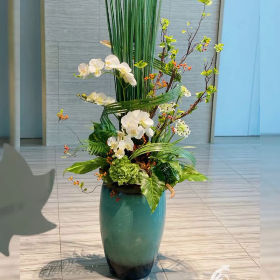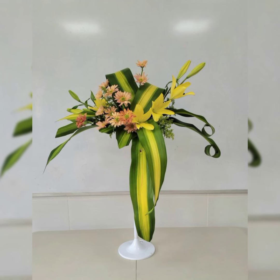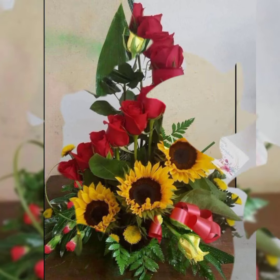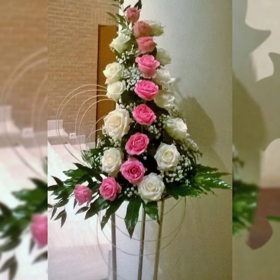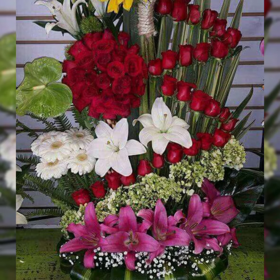Today I am going to show you the latest, demanding, attractive, stylish, beautiful, and outstanding cabana flower arrangement and decoration ideas of 2024.